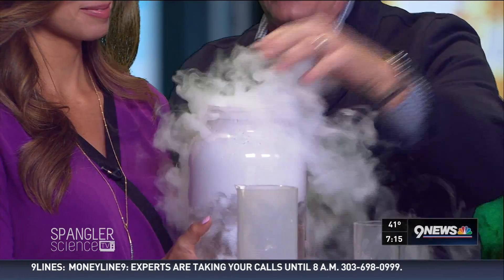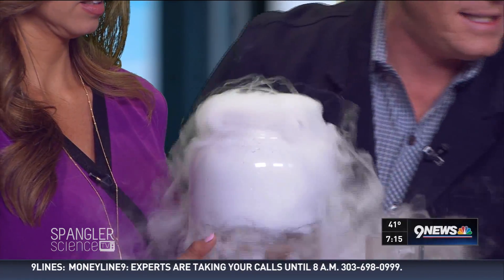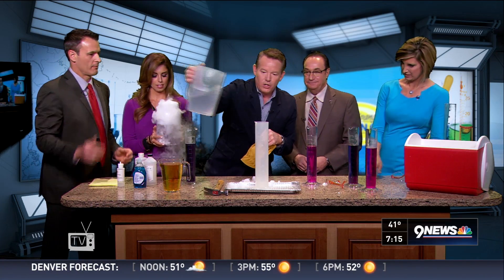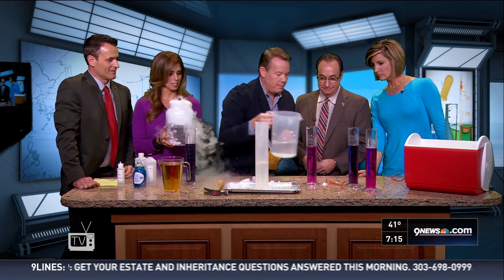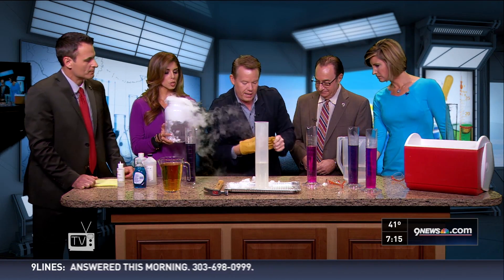I don't like these open containers as much. If there's an adult around, that's fine, but I don't want a kid to reach their hand in and touch it. So the warm water goes in here like this, and now we get some bubbling if we put our dry ice into there.